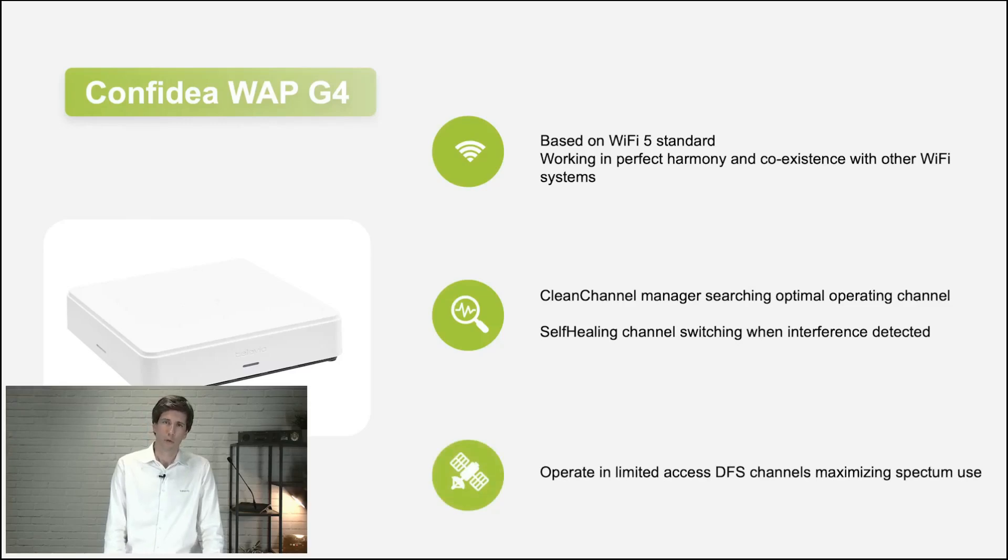The access point also makes use of DFS channels. Depending on your region, you may use them or not — DFS is used by radars. Our access point can scan these channels frequently; if a channel is not occupied by a radar, we can use it. For a real-time conference system like ours, it's quite important to also have the capability to use these channels.